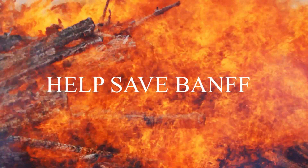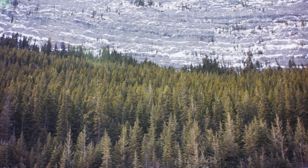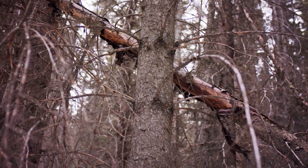So here we are in Banff, Alberta. There's a big problem in Banff — it needs to be saved.